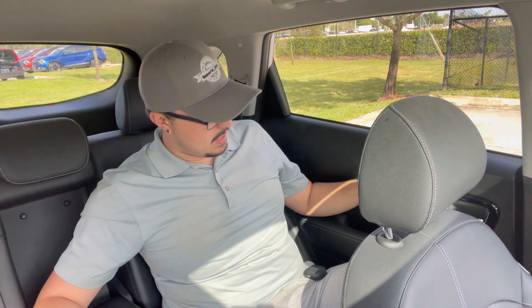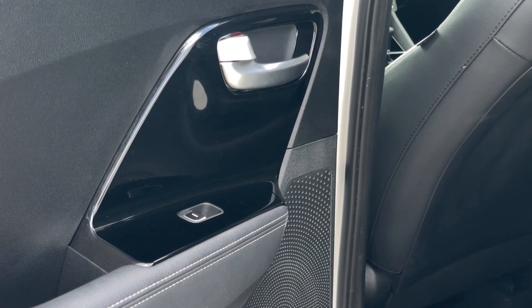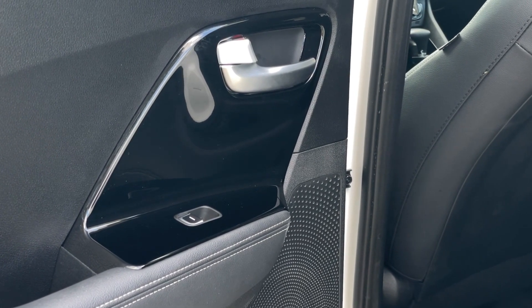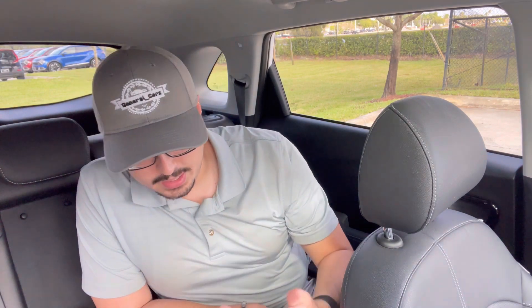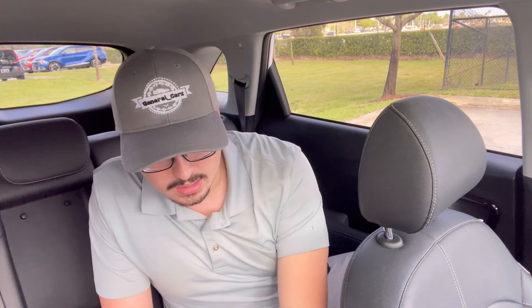You do have one automatic window switch here and some piano black material on the door handle — some may like it, some don't. There are rear AC vents, which you can control with a little switch. Comparing to the newer Niro, the newer one has charging ports built into the center area of the rear seats. This one does not have any charging ports at all in the rear whatsoever, so that's something to keep in mind when shopping.